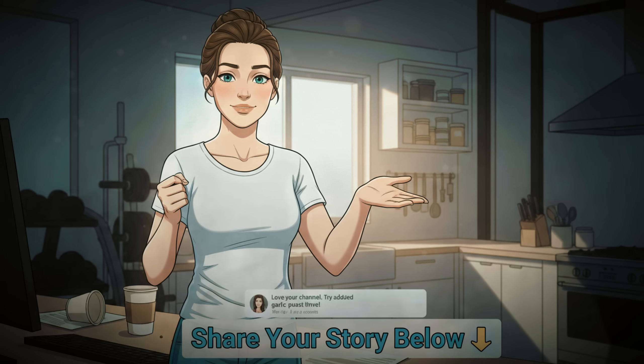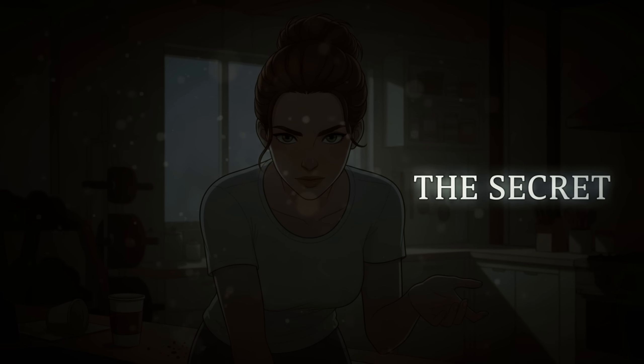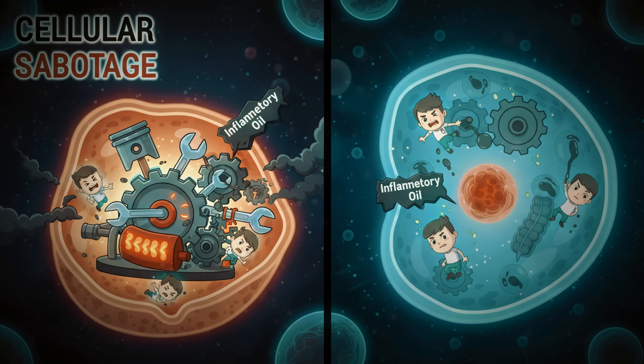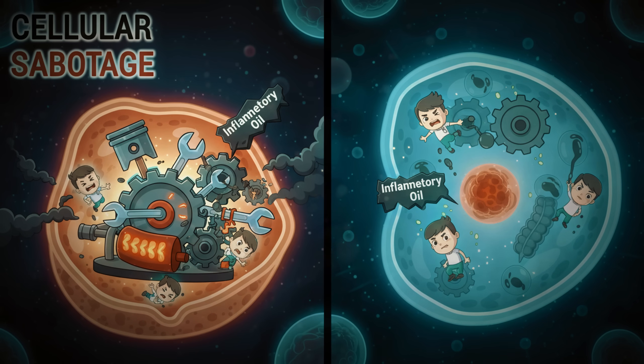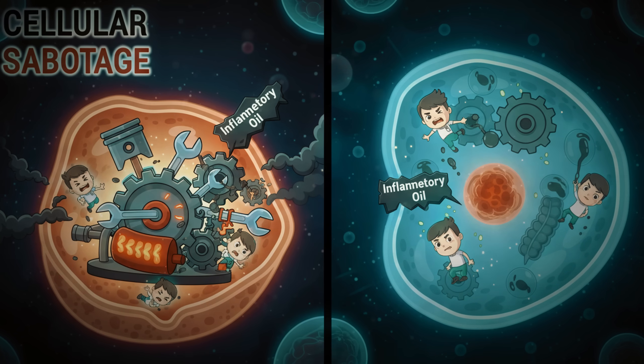Does this sound like your story? Let me know in the comments if you felt this exact frustration. Here's what your doctor isn't telling you: those hormonal changes aren't just making you feel different — they're actively sabotaging your metabolism at the cellular level.